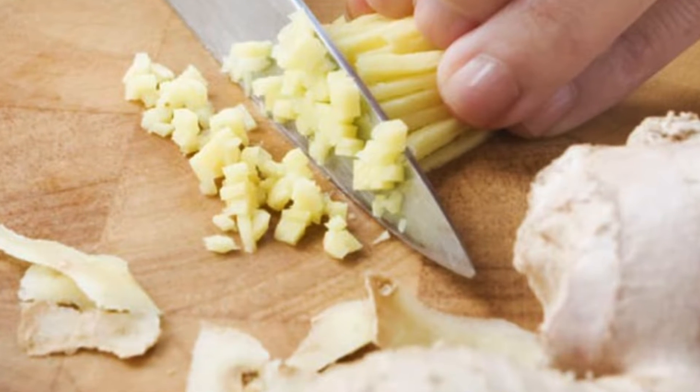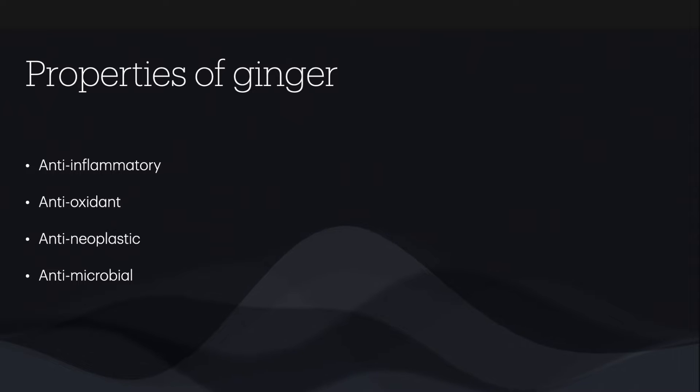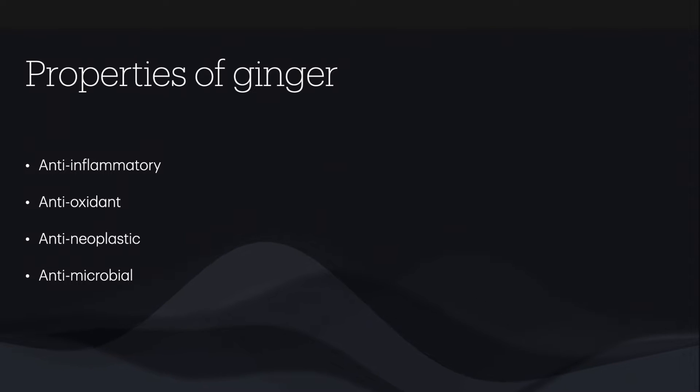In ancient India and China, ginger was used to treat pain, nausea and emesis. Its medicinal use was appreciated only in the 9th century AD in Germany and in France. Recent research has shown that ginger has anti-inflammatory, antioxidant, antineoplastic and antimicrobial properties.